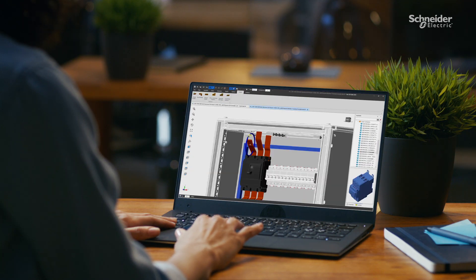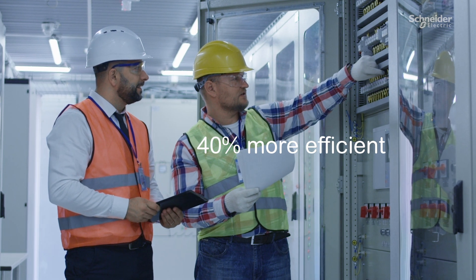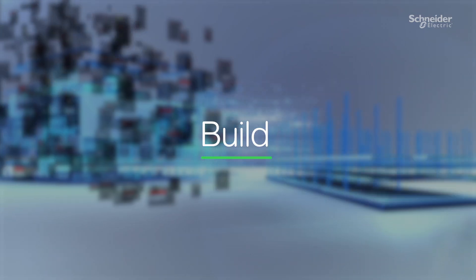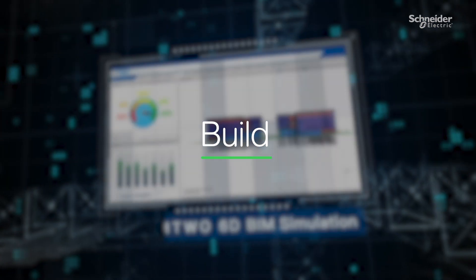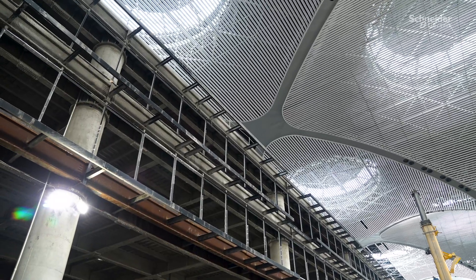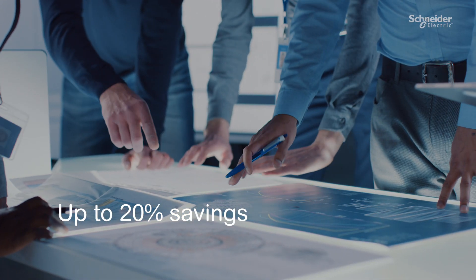Electrical engineers rely on C-Electrical for 3D switchboard design and manufacturing planning for accurate bills of materials. From design to build, general contractors and real estate developers trust M2 construction enterprise cloud software for project planning, costing, and carbon emission monitoring.